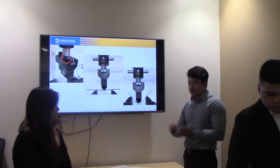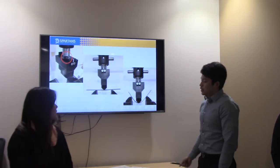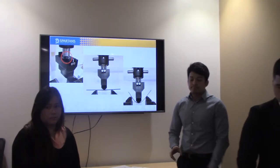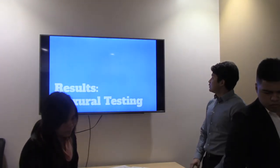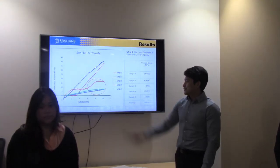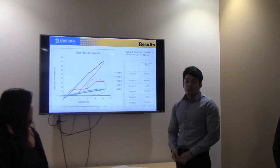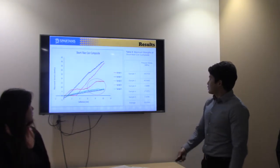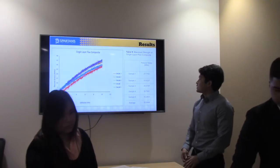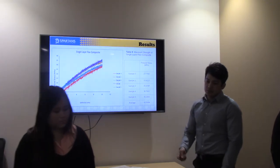For our flexure test, we tested on two different days. On the second day, we noticed the machine head was unscrewed and had become very flexible, which caused some of our data to be skewed. Most samples didn't break since they just flexed. As a result, we capped the deflection at 10 millimeters for all results.